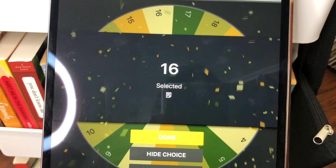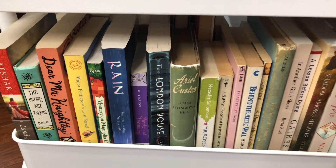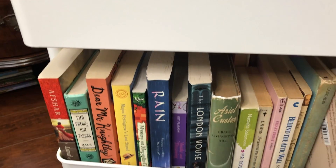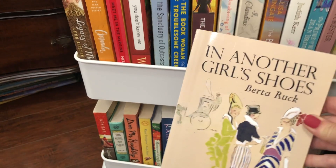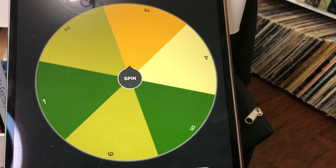So number 16. Let's see which book that is — number 16 would be this one. The first book I selected was In Another Girl's Shoes by Berta Rook. So that was the first book.